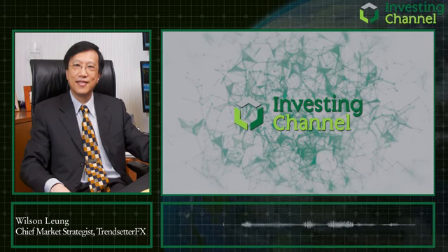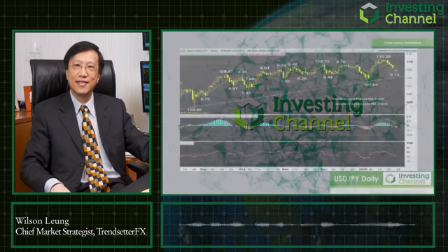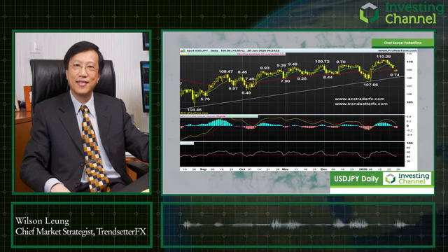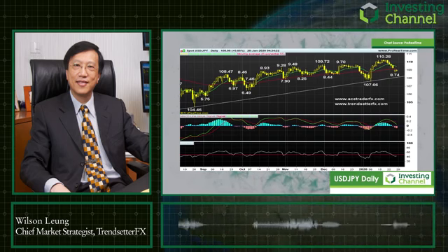Good morning, it's good to be back here on the show. Today I would like to talk about the dollar-yen because of the current China coronavirus situation, which is expected to continue and may even worsen in coming days. Markets' risk-off sentiment will trigger more safe-haven yen buying, so therefore I think the pair will take center stage and the dollar-yen will come off from its recent peak.